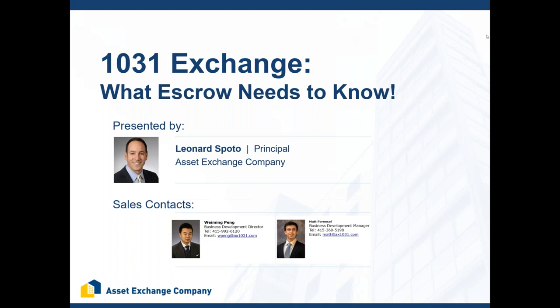It is one o'clock by my watch, so let's go ahead and get started. First of all, I want to thank everybody who's taking time out of their day to educate themselves and get information about the 1031 exchange process. My name is Leonard Spoto and I am your host today. This is one of the few times we do escrow-only events — we do about four or five events a month. Today's webinar is '1031 Exchange: What Escrow Needs to Know,' focused on the closing officer.